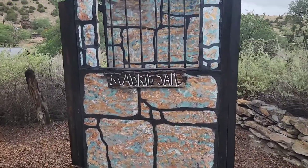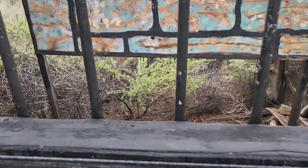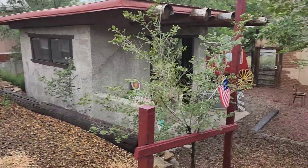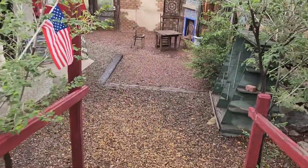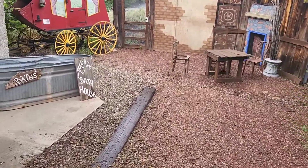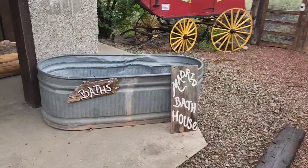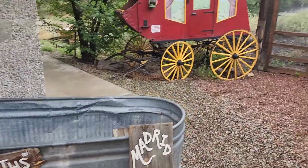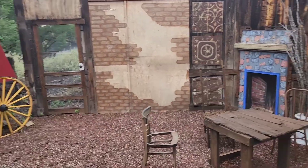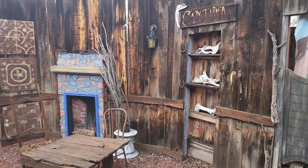Here's the jail back here. Nope, no one in there. Pretty cool down here — take a bath for 10 cents. There's the express and a little cantina.